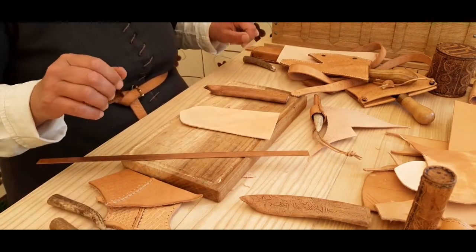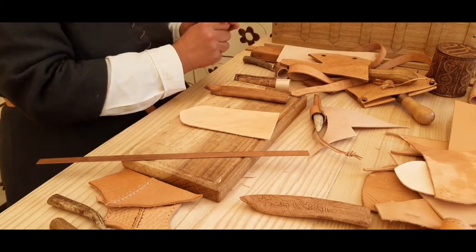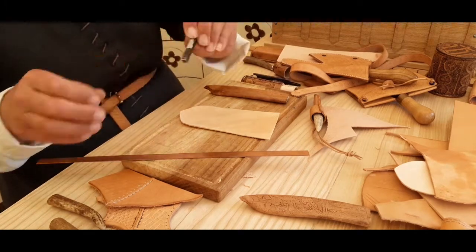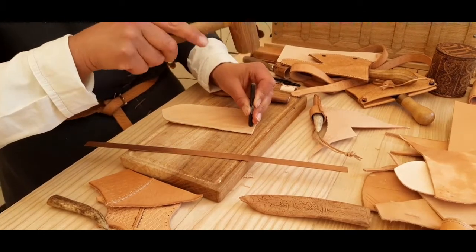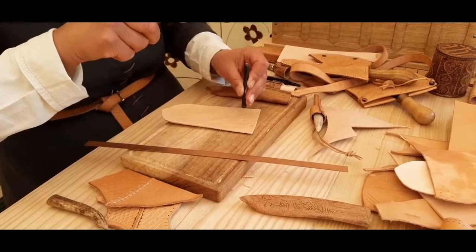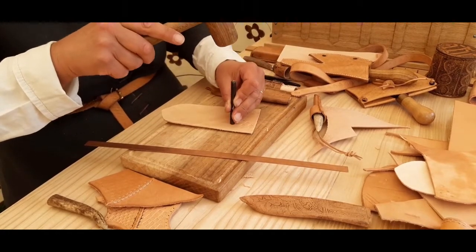And then we can put a pattern of stamps on the middle. I think we'll use our old favourite, the diamond with dots. We're doing an all-over pattern, but with a gap between them.